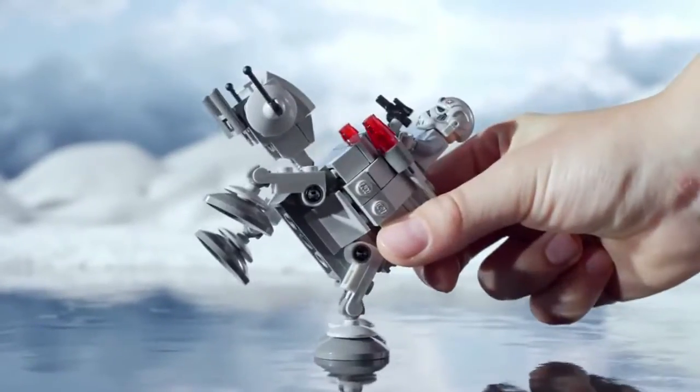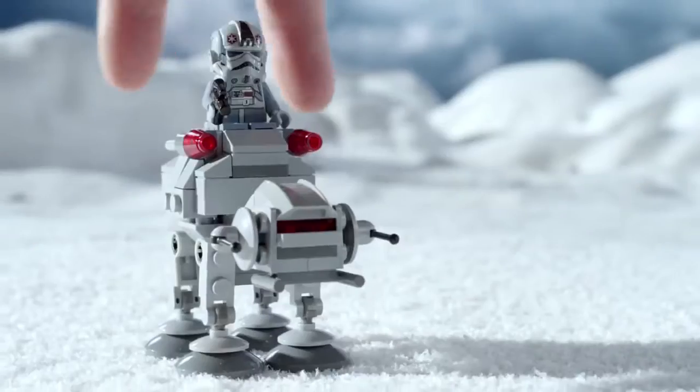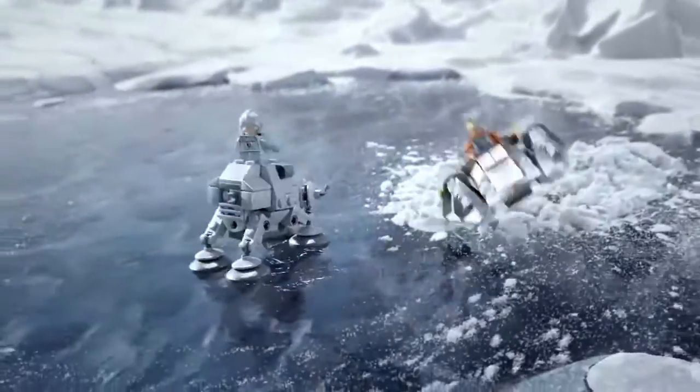I'll get you, Snowspeeder. You'll have to catch me first. Whoa! Ha-ha! Take that, AT-AT.